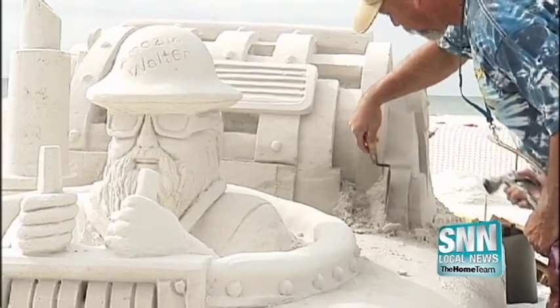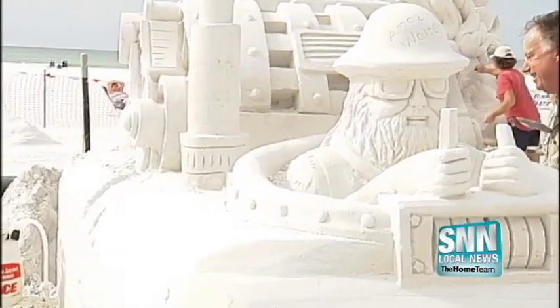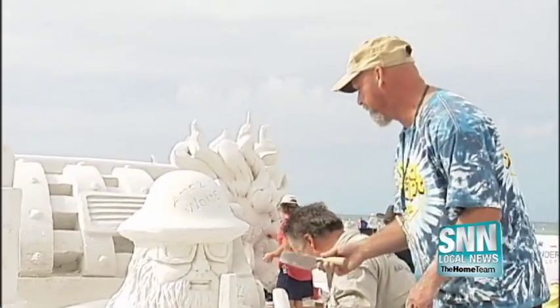Sand sculptors from around the country are at Siesta Beach to put their best work on display in hopes of walking away with a big prize. SNN local news reporter Grant Boxleitner takes a closer look. We're here on Siesta Beach at the Siesta Key Crystal Classic, and thousands of people are expected over the weekend to take a look at some of these elaborate sculptures. Master sand sculptors are taking over the beach.